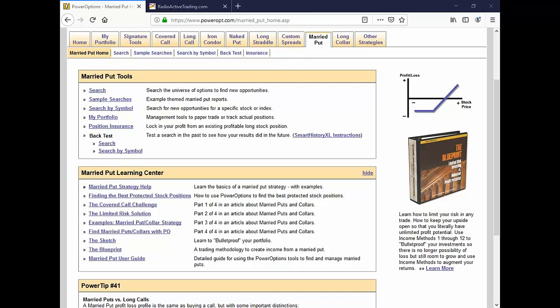Don asks: I have a covered call on SQ, Square, September 70 short, and the stock's at 74.31. Should I just allow the position to remain as is? Or roll the call up and out to December 75 for a credit of 7 cents? Or add a long call?